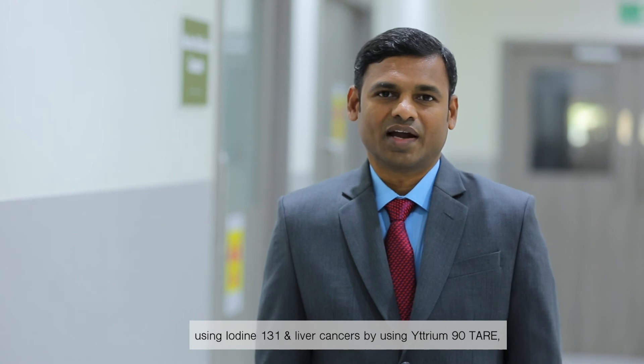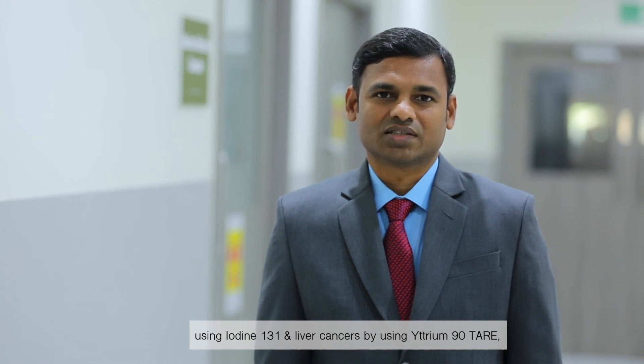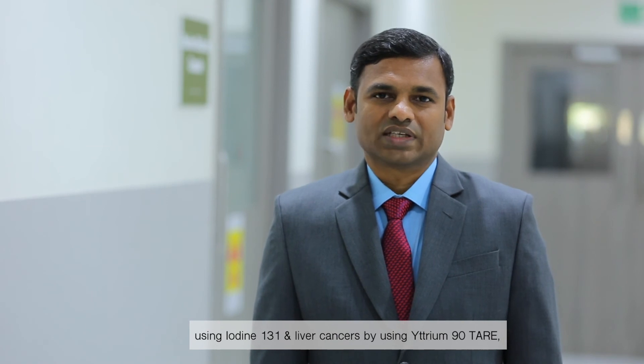Other than diagnostics, nuclear medicine also offers therapeutic options for patients suffering from thyroid cancers using iodine-131, liver cancers using yttrium-90, prostate cancers using lutetium-177 PSMA, and neuroendocrine tumors using lutetium-177 Dota-Tate.